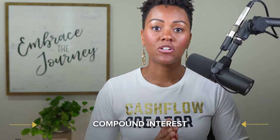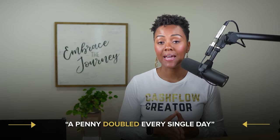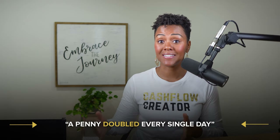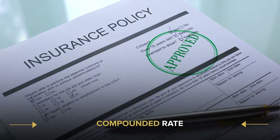Now let's talk about compound interest and let me show you the power of it. The example I'm going to show you is what a penny looks like if you double it every single day. This is important because what Darius and I talk about on our channel all the time is how our whole life insurance policy grows at a compounded rate. Let's go ahead and flip to the screen.